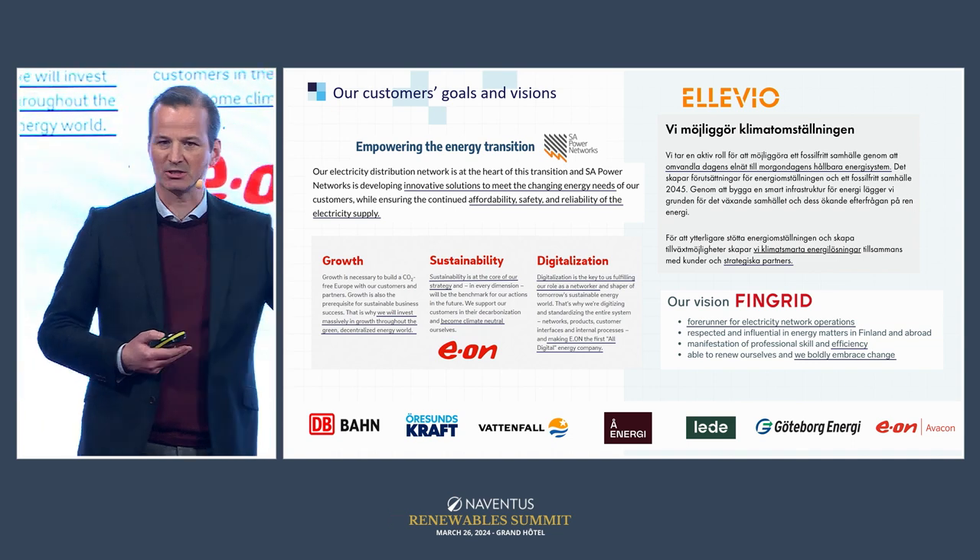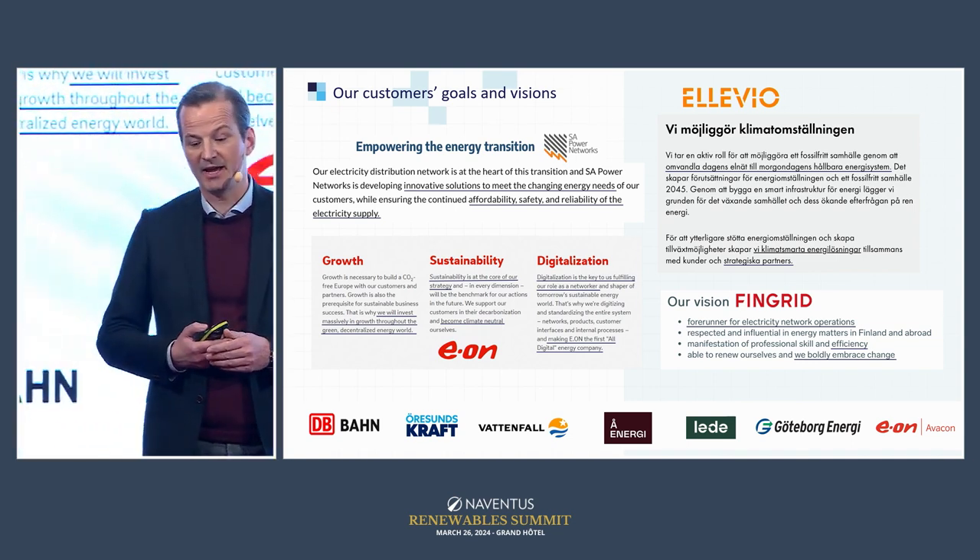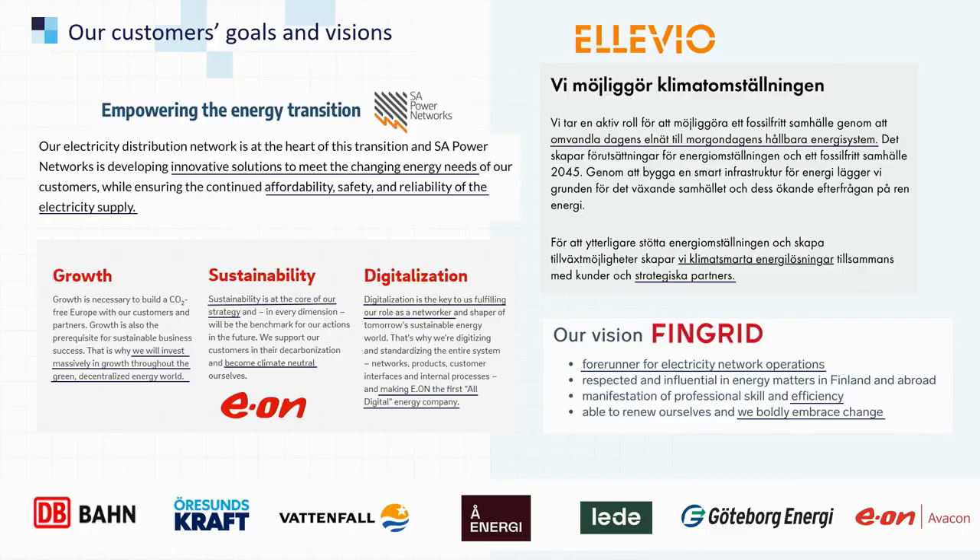Our customers are here at the bottom of the grid and they have to act now to meet this huge investment need. For example, Elevia — one of our big customers distributing electricity in Stockholm — invested 3.7 billion last year and expects to more than double this in coming years. We are one of their strategic partners, just as we are with Vattenfall, Öresundskraft, and Deutsche Bahn.